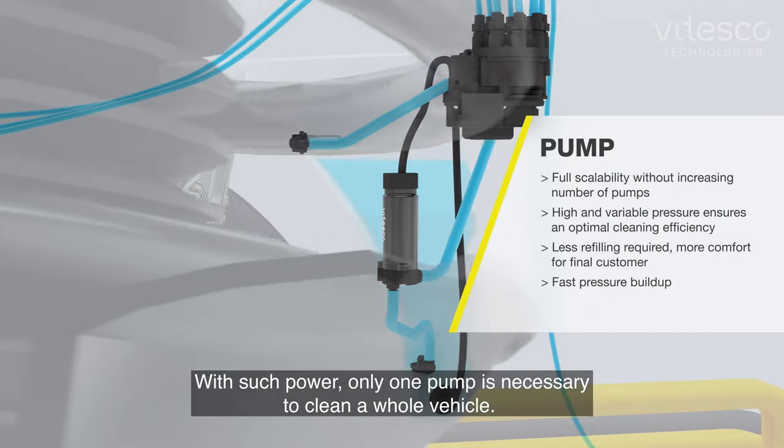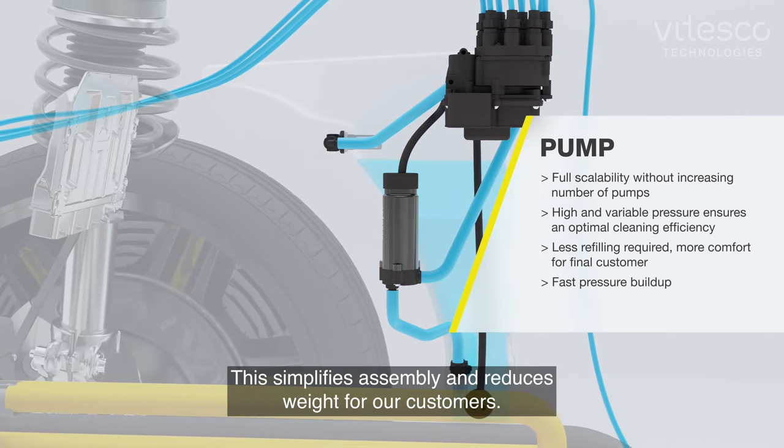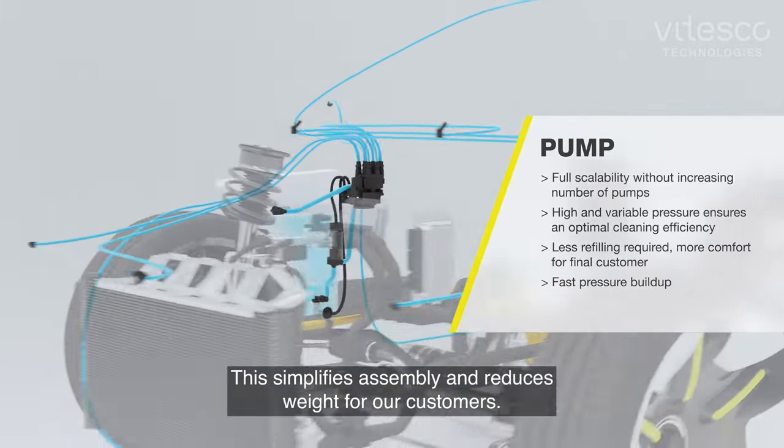With such power, only one pump is necessary to clean a whole vehicle. This simplifies assembly and reduces weight for our customers.